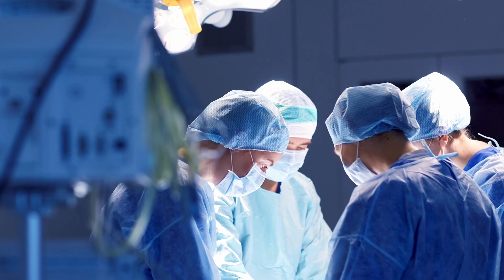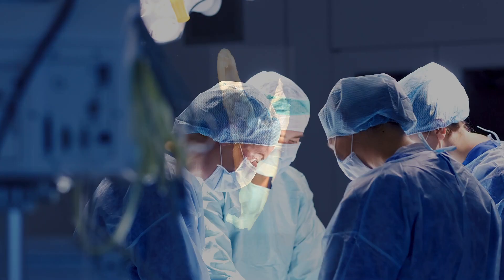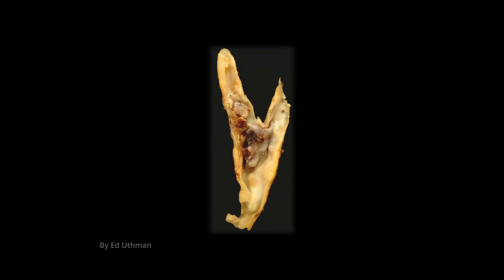The gold standard and traditional way of treating carotid artery disease is a surgery called a carotid endarterectomy, where a small incision is made on the side of the neck, we open the artery, clean it out, and then patch it. Sometimes the pieces of plaque that we pull out are pretty impressive.